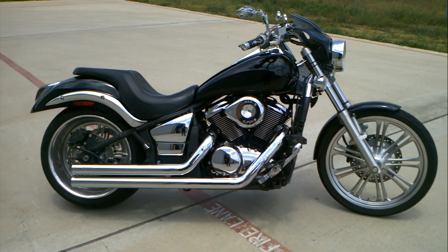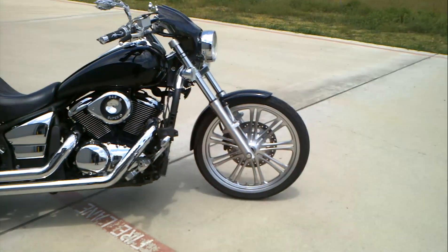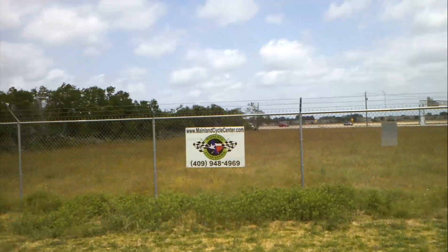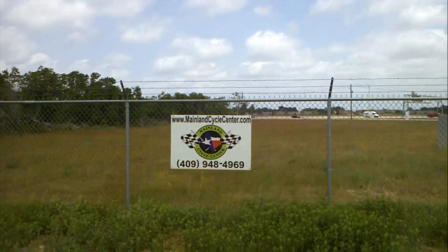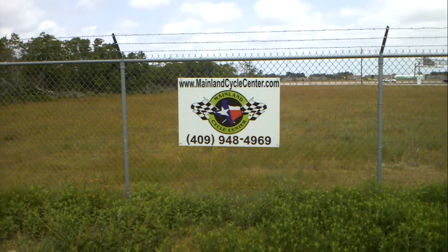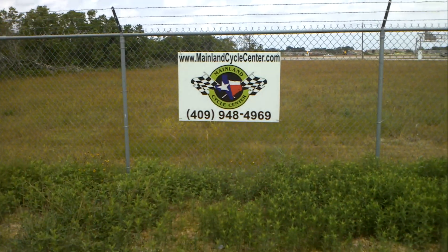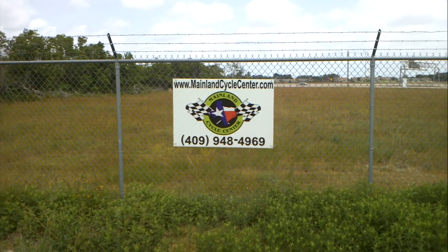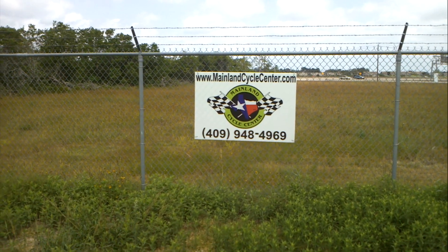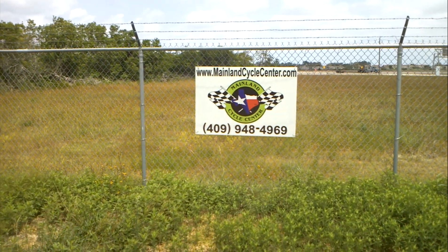We can build yours like this if you like this bike. If you already have a 900 Custom, give us a call. We are Mainland Cycle Center, located in La Marque, Texas, about 30 minutes southeast of Houston. Our website is MainlandCycleCenter.com and our phone number is 409-948-4969. My name is Albert, and Jerry is the one who built this bike — give Jerry a call if you have any questions about this particular bike or how to build yours like this. Thanks for watching and we'll talk to you again soon.